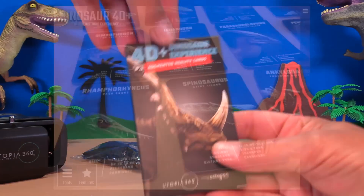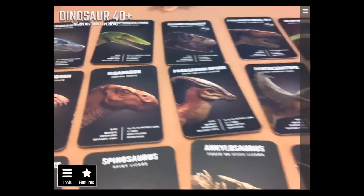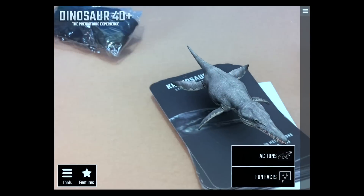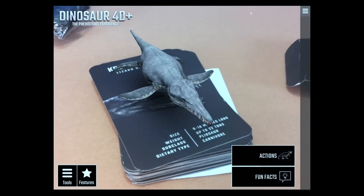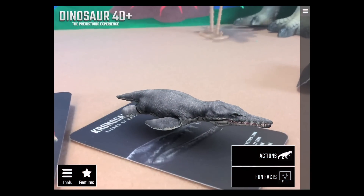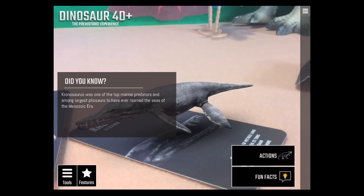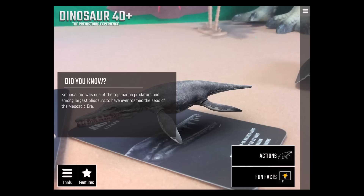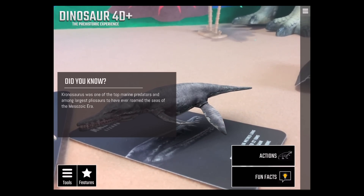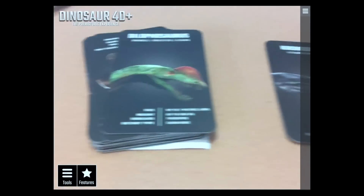We're going through all 20 augmented reality cards to see how each one comes to life in the app. First up is the Kronosaurus — he's like a plesiosaur. You push the action button and he moves around. Did you know the Kronosaurus is one of the top marine predators and among the largest plesiosaurs to have ever roamed the seas of the Mesozoic Era?